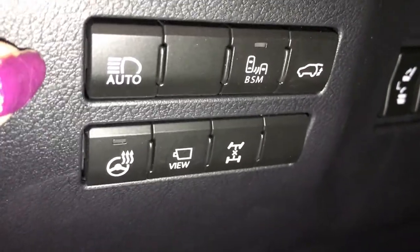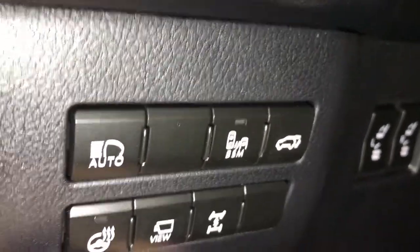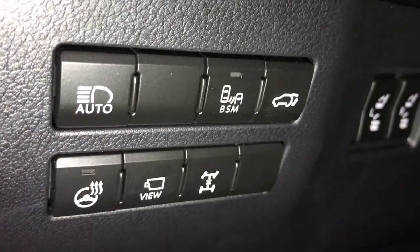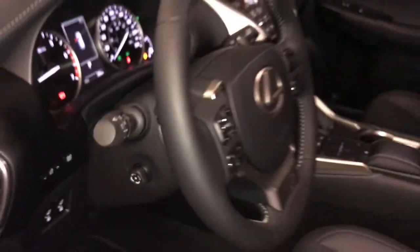On the side you have your automatic high beam, heated steering wheel, panoramic view button, central lock differential, blind spot with rear cross traffic alert, and power tailgate. You also have power controls for second row seating. Steering wheel is power tilt and telescopic.